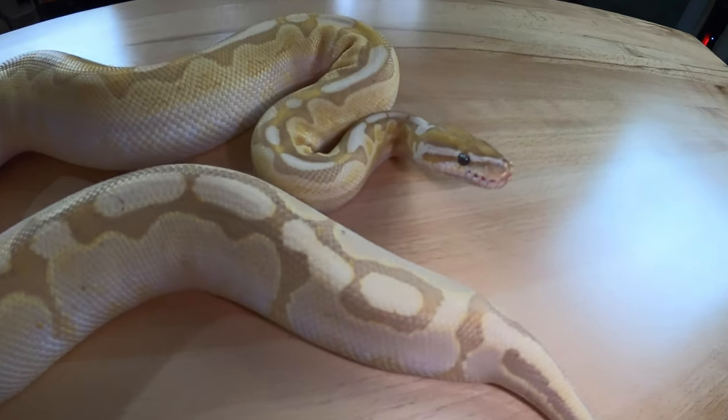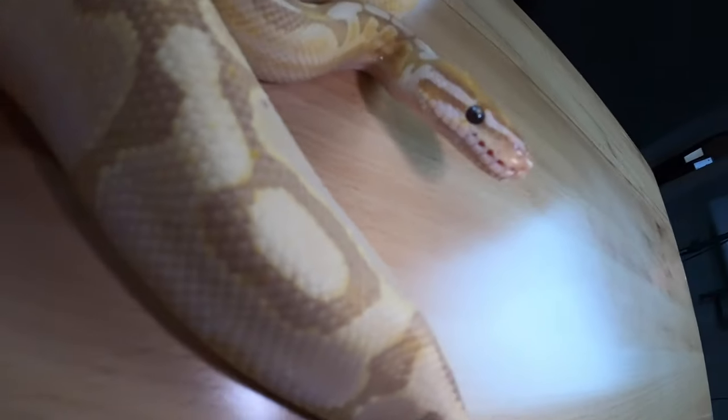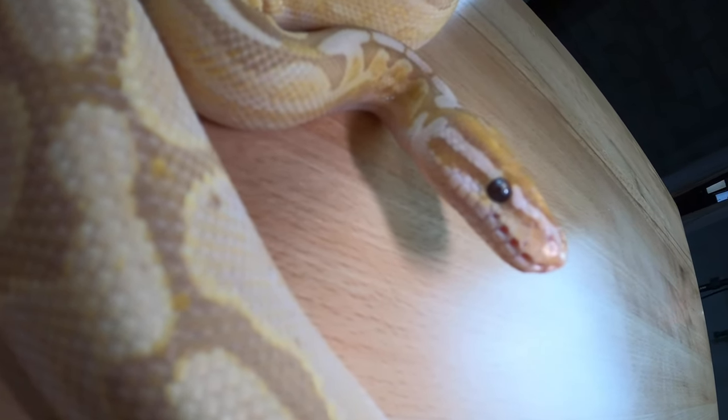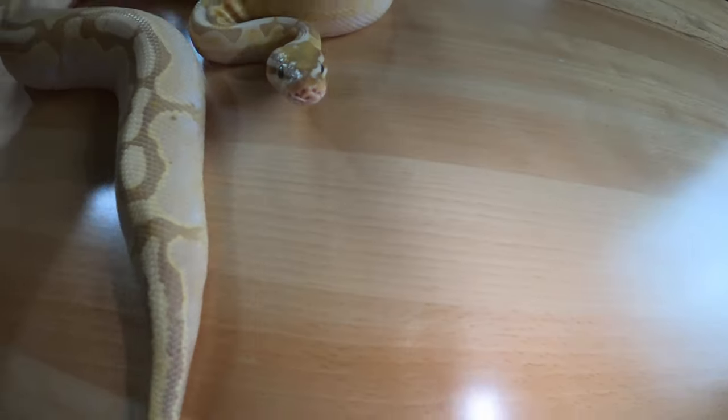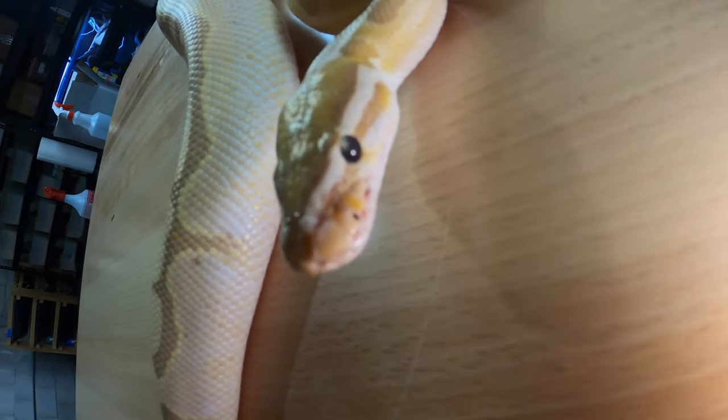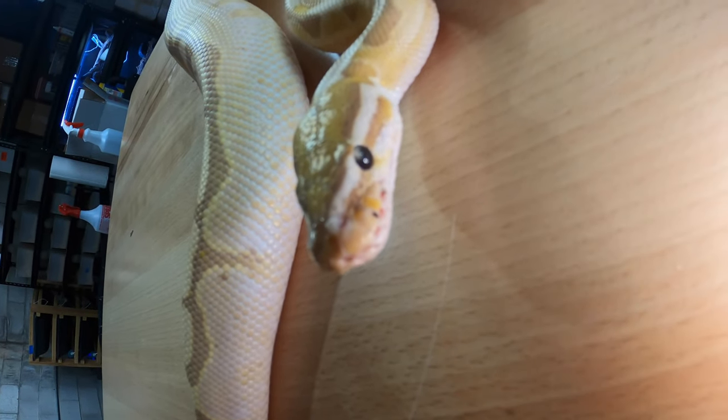It might be sort of hard to see, but on the corner of his mouth he has a little bit of bubbles, a little bit of foaming. On this side he has substrate stuck to his face and foaming — like saliva kind of foaming at the mouth — trouble breathing, wheezing, sneezing.